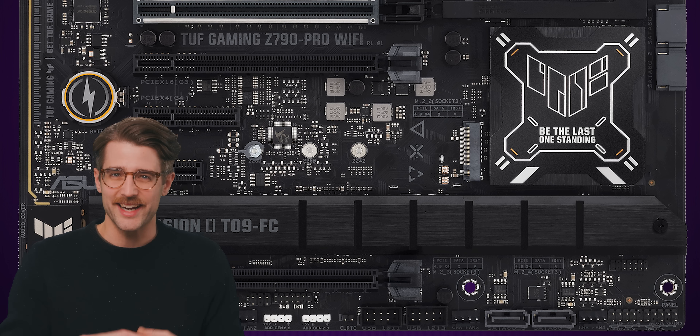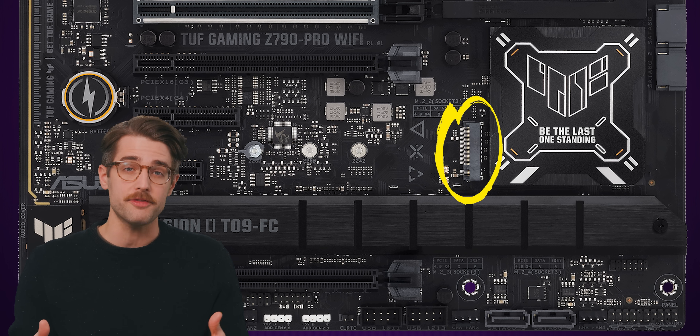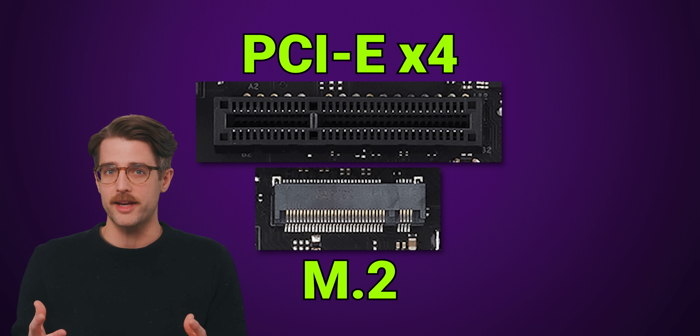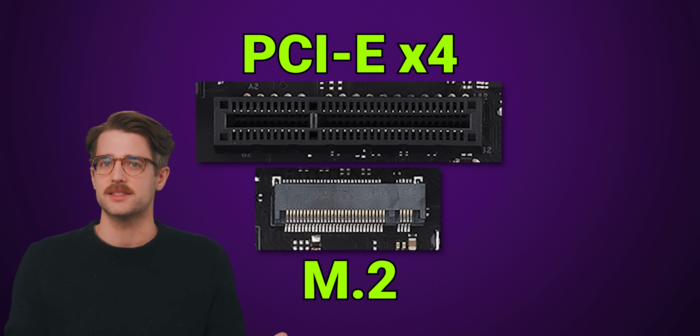Remember that those numbers, when we're talking about PCI Express, refer to the number of lanes, not necessarily the physical size of the slot. A tiny M.2 SSD often uses four PCI Express lanes, even though the connector is quite a bit smaller than a regular PCIe X4 sized slot.